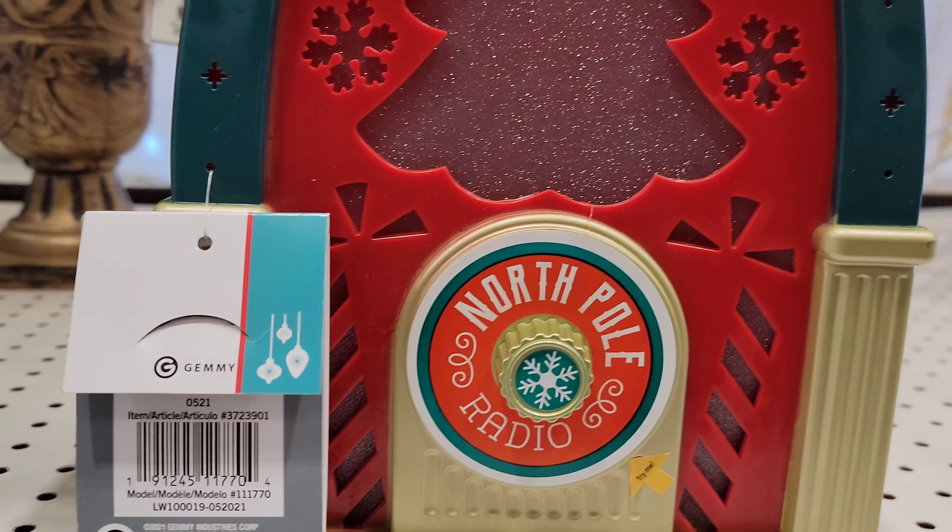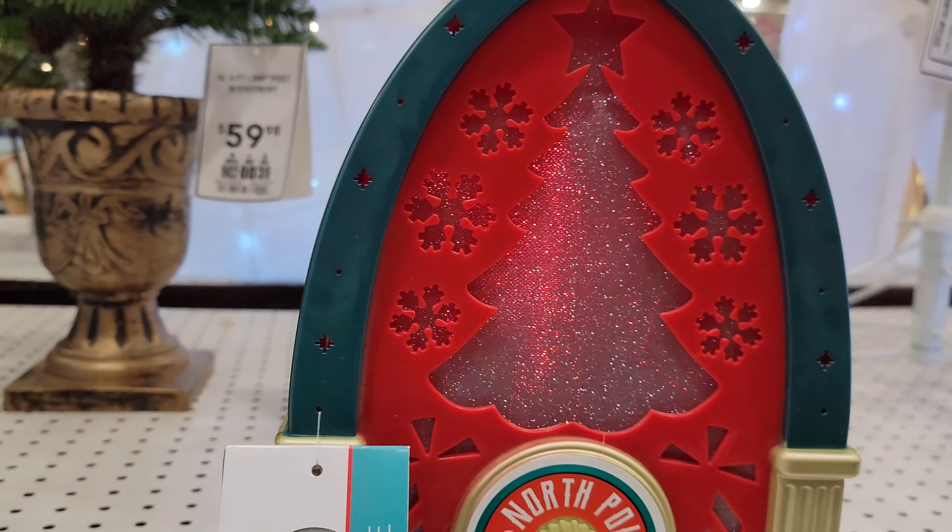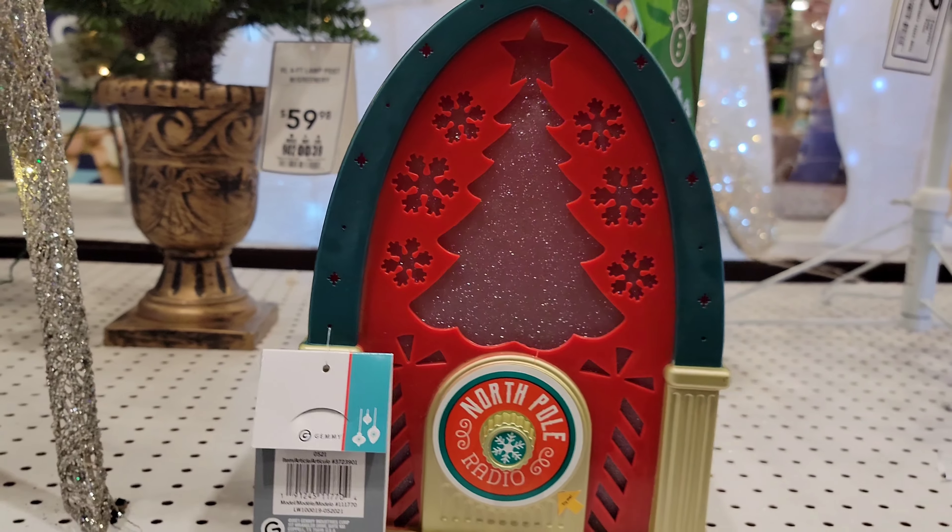Christmas is on its way. This new one features the foggy reindeers — this is Bite, by the way. Santa Claus is falling!